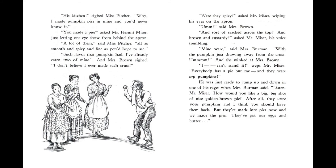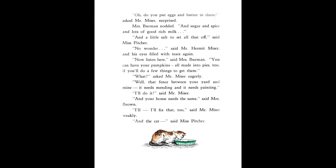"Were they spicy?" asked Mr. Miser, wiping his eyes on the apron. "Mmm," said Mrs. Brown. "And sort of cracked across the top." "And brown and custardy?" asked Mr. Miser, his voice trembling. "Mine were," said Mrs. Berman, "with the pumpkin just drawing away from the crust." "Mmm." And she winked at Mrs. Brown. "I can't stand it," wept Mr. Miser. "Everybody has a pie but me. And they were my pumpkins!" He was just ready to jump up and down in one of his rages when Mrs. Berman said, "Listen, Mr. Miser, how would you like a big, big slice of nice golden brown pie? After all, they were your pumpkins, and I think you should have them back. But they're made into pies now, and we made the pies. They've got our eggs and butter." "Oh, do you put eggs and butter in them?" asked Mr. Miser, surprised. Mrs. Berman nodded. "And sugar, and spice, and lots of good, rich milk. And a little salt to set all that off," said Miss Pitcher.